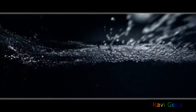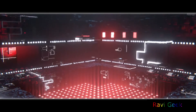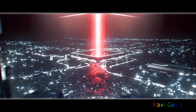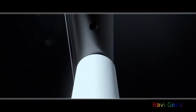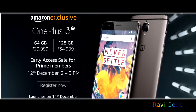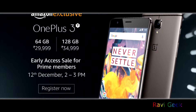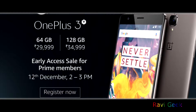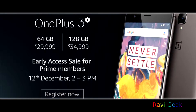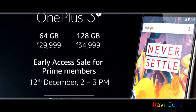They also increased the battery to 3400 mAh and improved the front-facing camera to 16 megapixels. The rear-facing camera gets better electronic stabilization. Coming to pricing, OnePlus prices it very aggressively: 29,999 for the 64GB variant and 34,999 for the 128GB variant, which are the exact same prices as in the US.